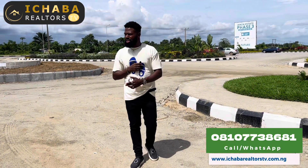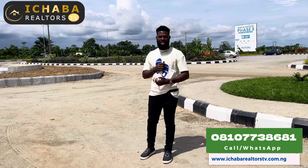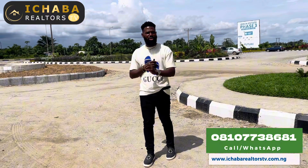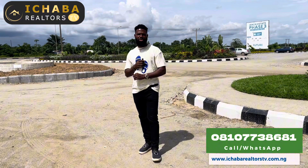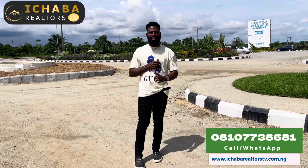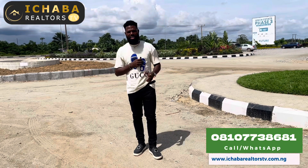Great landmarks within this vicinity include Ayetoro City, Lekki Seaport, the proposed Lekki International Airport, the proposed Lagos Port Melan Bridge coming right here, Itunu City and Itunu Residential not far from where I am standing, and we also have the likes of Tiwa Commercial Hub and Tiwa Garden City.